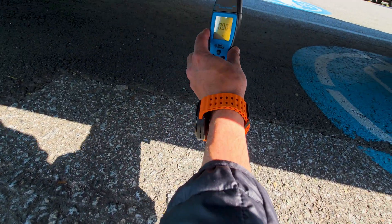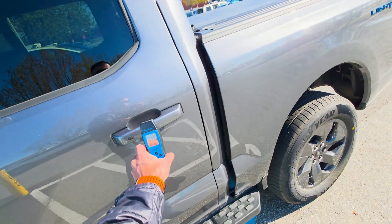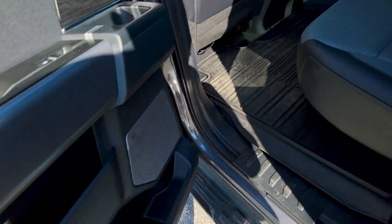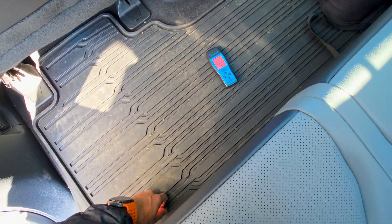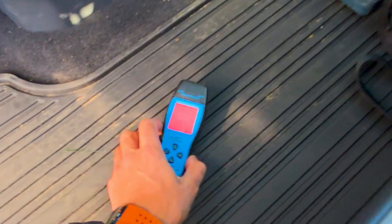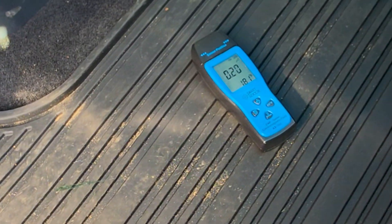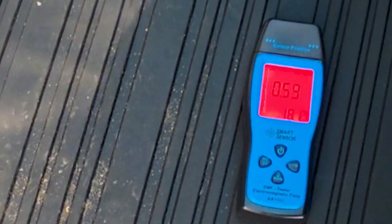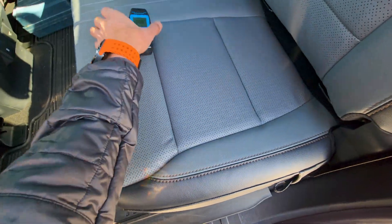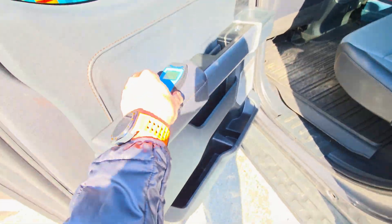Now let's check the battery underneath us while sitting in the car and charging. It's reading safe measurements — nothing to worry about. Around the car body, no concerns. The bottom where the battery sits is showing very safe measurements — everything is under one microtesla. The middle section is slightly higher, but still well within the safe range around 2 microteslas. Checking all the seats: front, middle, rear — all safe. So when you're sitting in the car, you have nothing to worry about.